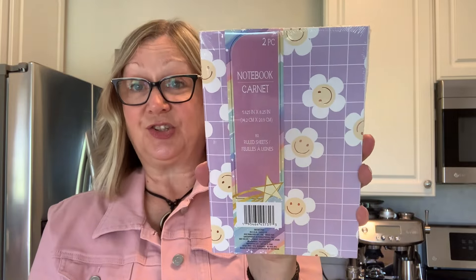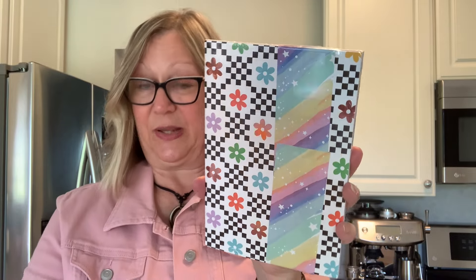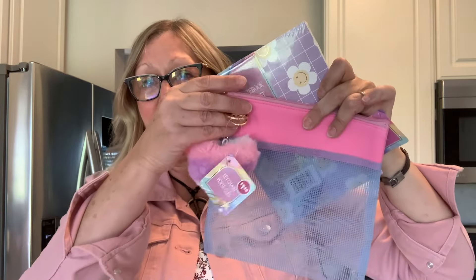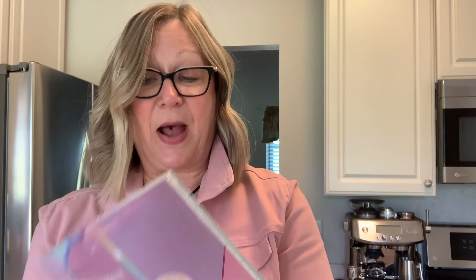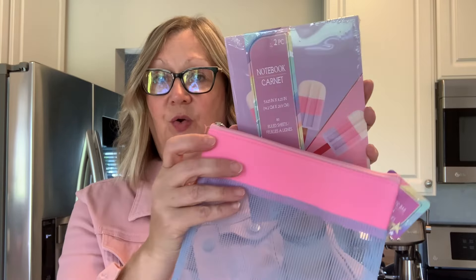I also found these notebooks at the front of the store on our rounder. This is just called a notebook, and there are 80 sheets in here, but you get two in the pack — one with smiley flowers and another with popsicles on both sides, distributed by Greenbrier. These notebooks are $1.25 for two. I think these would be cute as a little gift paired with one of the little pouches and a heart keychain — just a really cute little set to say, I'm thinking of you.